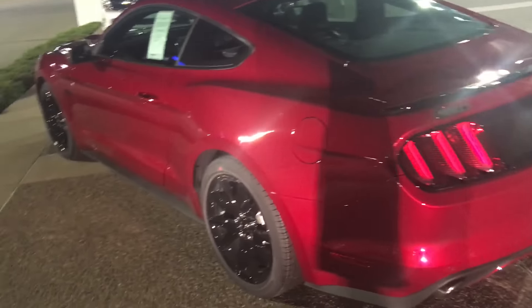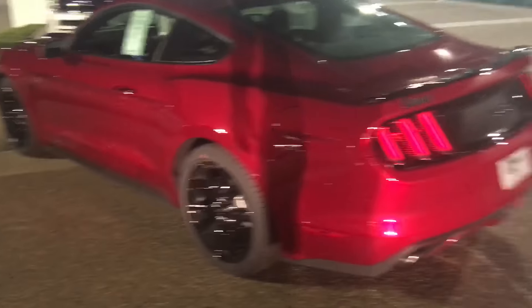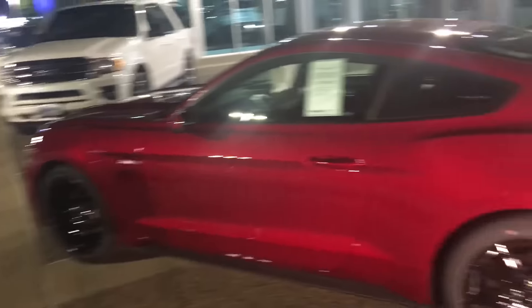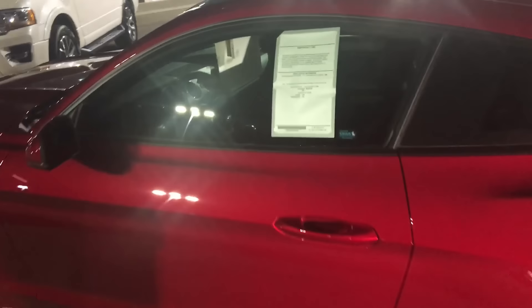I am looking at some of these, but not really the 2017s — I'm not going to be able to afford that since I'm getting an apartment soon. But I am looking at 2015 and 2016 GTs. There's one in ruby red metallic I drove that was $34,000 — still a little too much, but that was brand new. I could go slightly pre-owned.